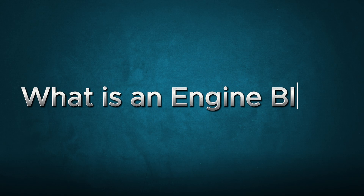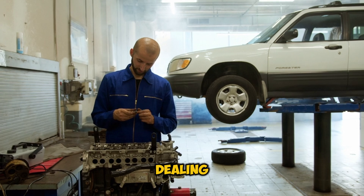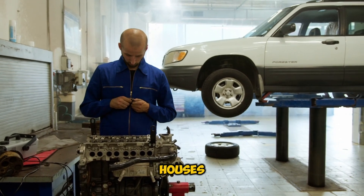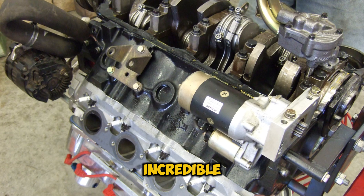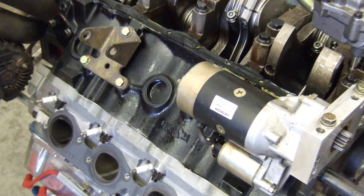What is an engine block? Before we dive into the scary stuff, let's understand what we're dealing with. Think of your engine block as your car's skeleton. It's the foundation that houses all the critical components like cylinders, pistons, and the crankshaft. It's designed to withstand incredible pressures and temperatures, but when things go wrong, they can go wrong fast.